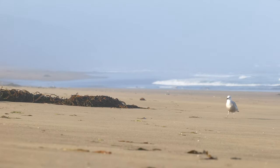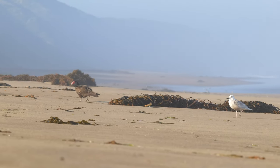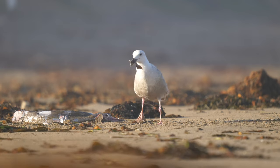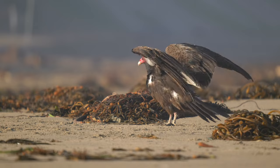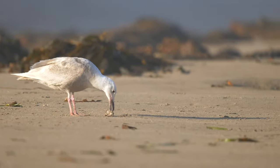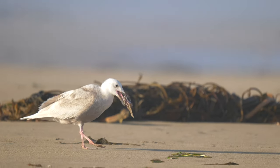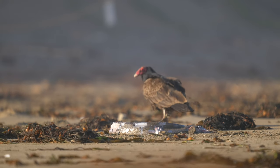Eventually the vulture wandered far enough off to where the gull took his opportunity to snag a bite. Without hesitating, he swooped in and got a mouthful of entrails — for him, this was a needed snack. This moment didn't last long, as the vulture came running back to claim his territory, and so the cycle restarted. What an interesting story to come across on this day at the beach, and how exciting to capture on film. A while later, both birds wound up leaving the carrion, and I went over to inspect what it was — it was pretty huge at 6 or 7 feet long, and pretty terrifying as well.